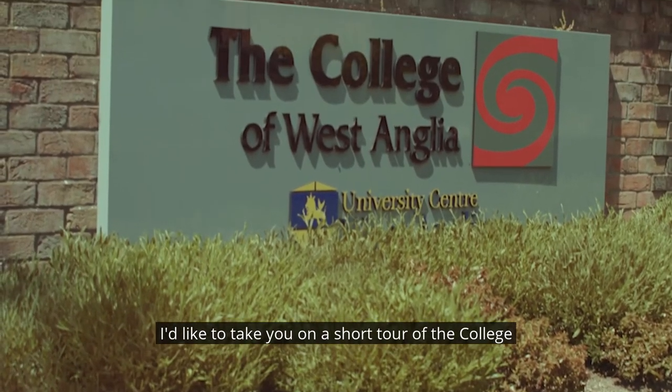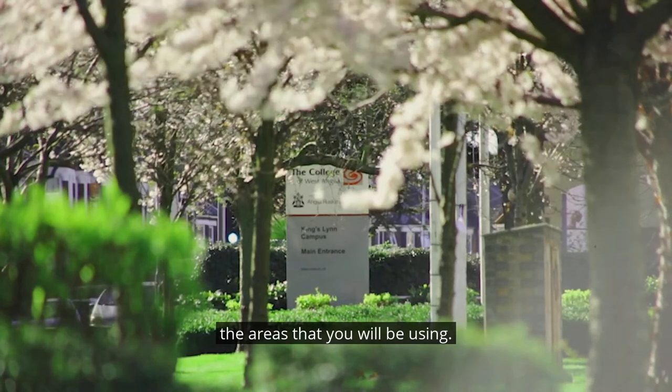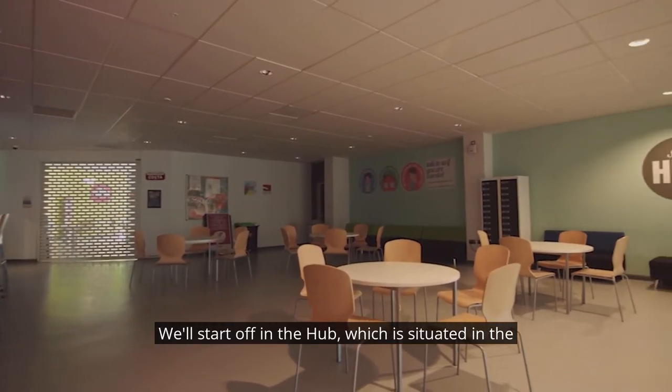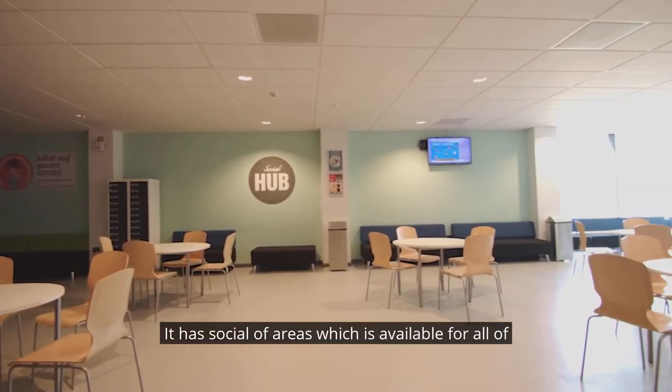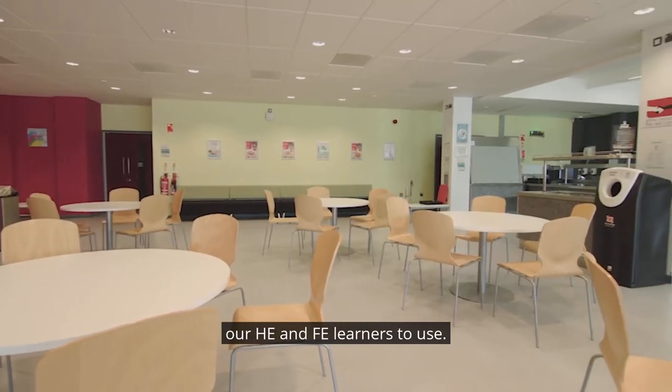I'd like to take you on a short tour of the College of West Angular and introduce you to some of the areas that you'll be using. We'll start off in the hub which is situated in the tower block. It has social areas which are available for all of our HE and FE learners to use.